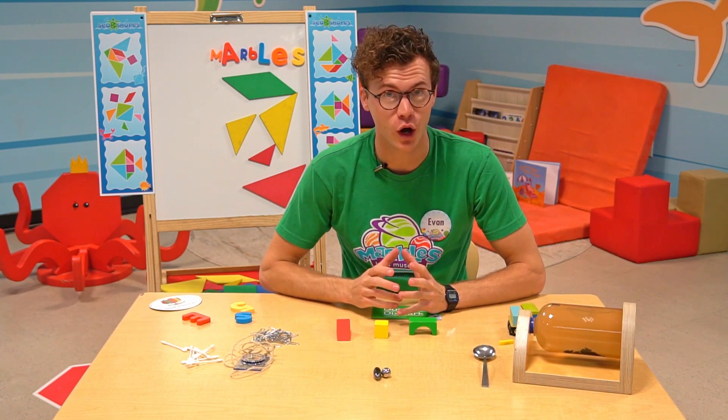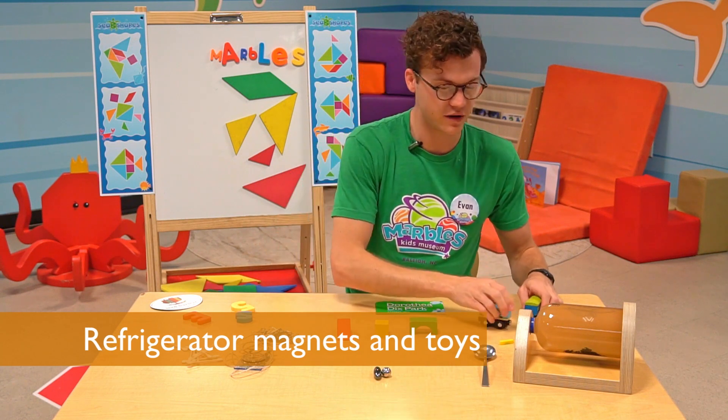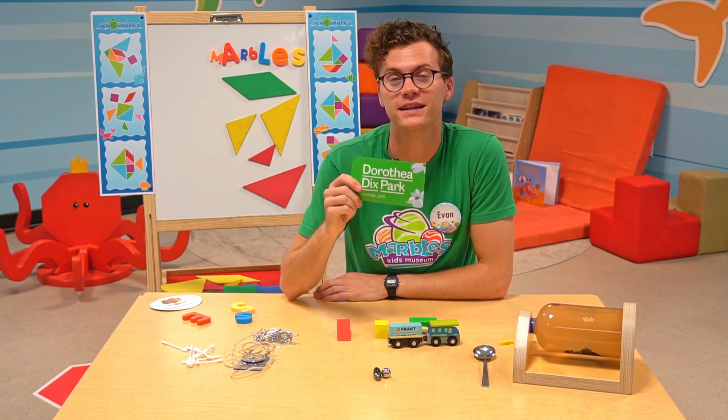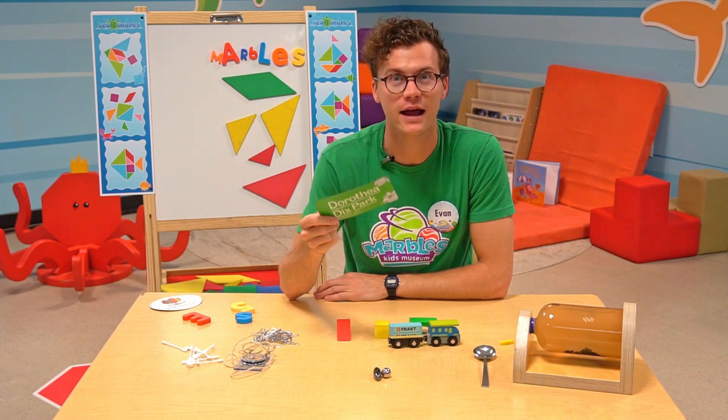You might have seen magnets around your own home in the form of refrigerator magnets or even toys. Lots of train sets use magnets to play around with — we have some at the museum. Magnets like this stick to the refrigerator because refrigerators are made of steel, which means they're magnetic. Just like this.